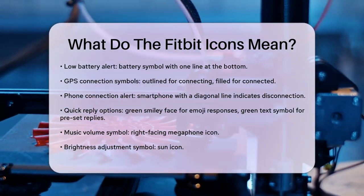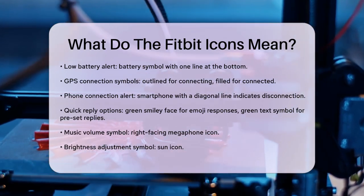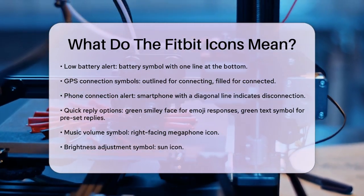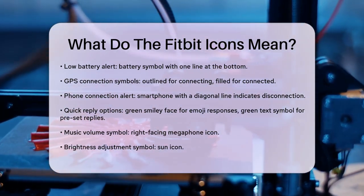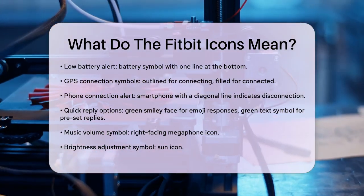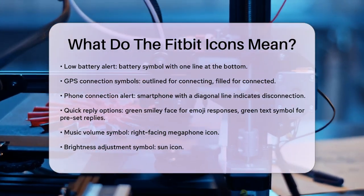If you see a battery symbol with one line at the bottom, it means your Fitbit has a low battery and needs to be charged. An outlined navigation symbol next to an outlined Fitbit watch symbol indicates that your GPS is connecting, and when it's filled in, your GPS is connected.